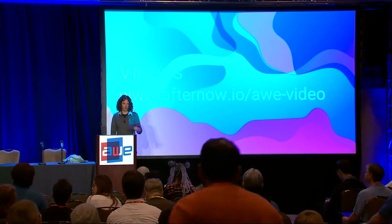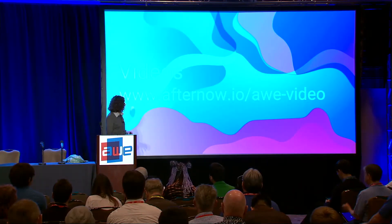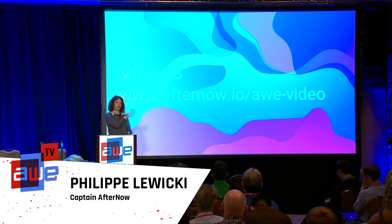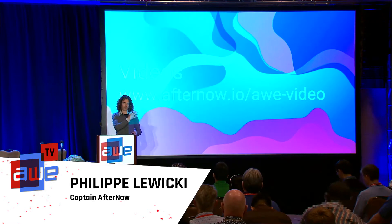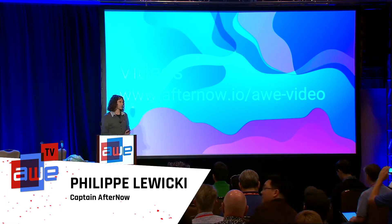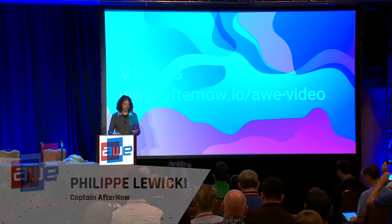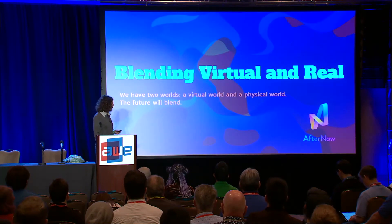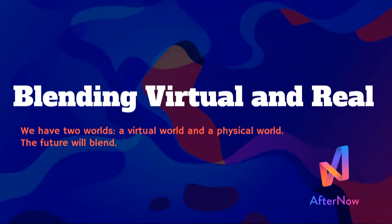Good afternoon everyone. I'm Philip, Captain Adapter Now. Today I'm going to try to do something different. I've put all the videos there, so I'm not going to play them — you can play them at your pace as I'm talking through, because some are pretty long and I want to get through a lot very fast. What I want to talk about today is some practical use cases we came up with that gave us new processes to blend the virtual and the real world, and how in our design we were able to do it.